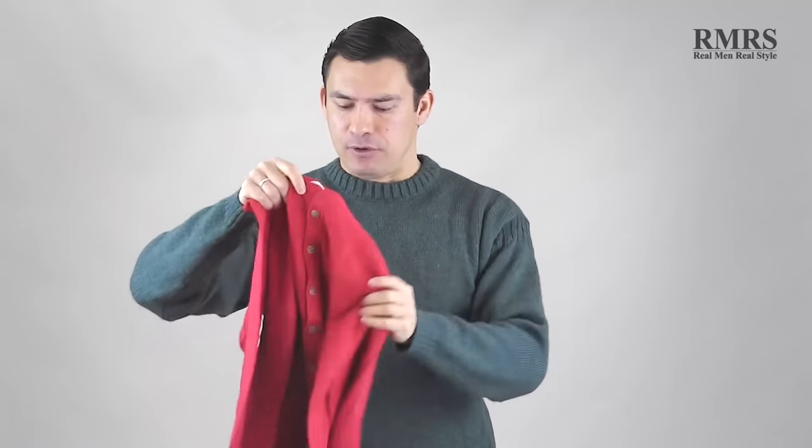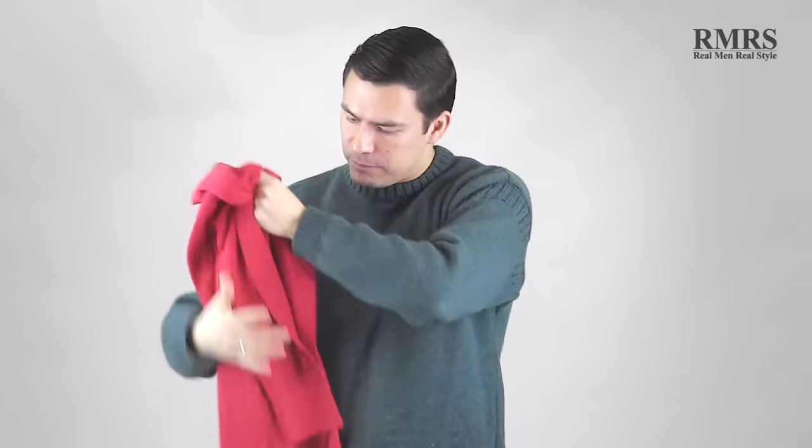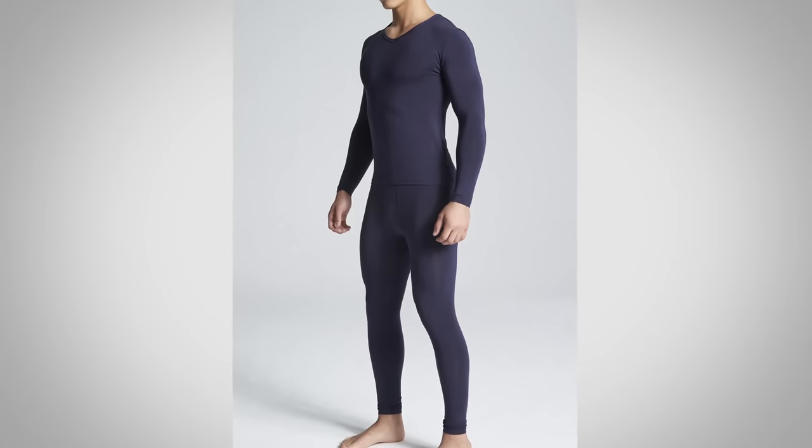Tip number one: first thing you want to do is make sure whatever you wear fits you properly. The issue with a lot of lower end thermals is that they are made to fit as many men as possible. This is a medium, and as you can see, this thing is huge. If it is too loose on you, there's warm air next to your body, and when you move it's going to get pushed out and cooler air comes back — you are going to actually lose heat. I like something that fits close but never too tight; you can usually tell it's too tight because it's going to feel restrictive.